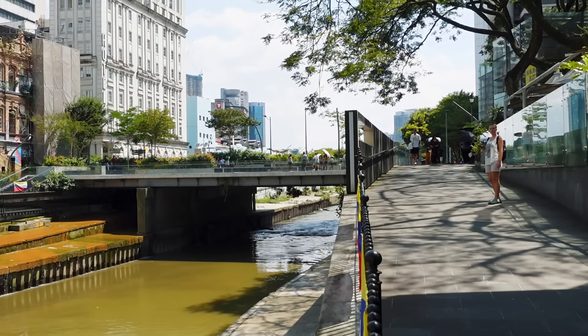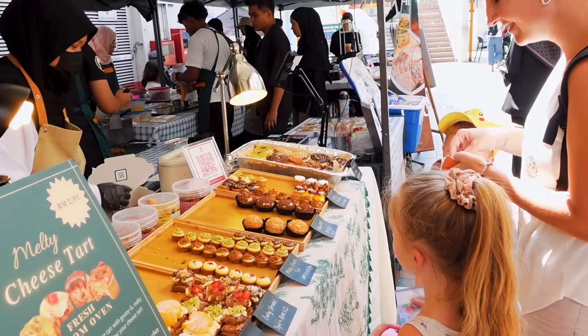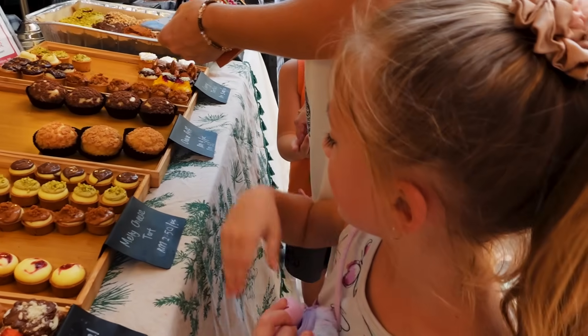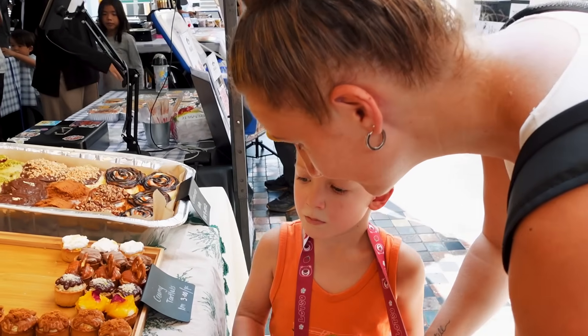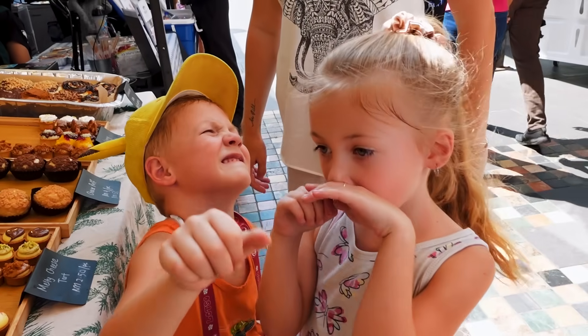We're going to make our way along this boardwalk over to the Central Market, which isn't too far. What did you get, sis? One of these — oh, that looks yummy! What did you get, bud? The same. We're going to go cool off.